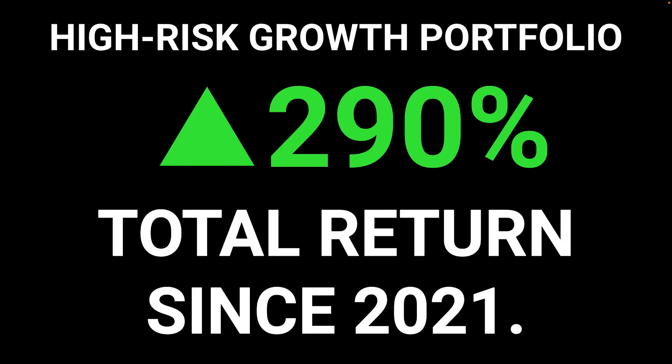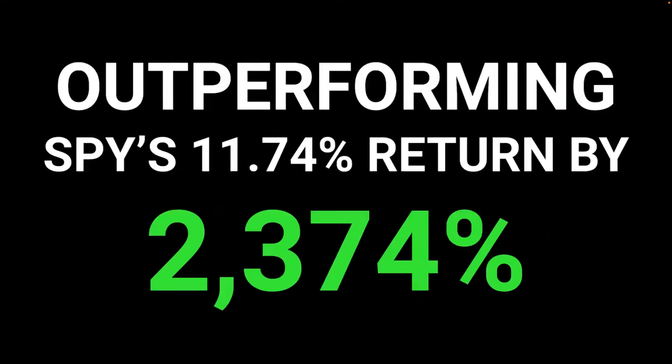Our total return for the high-risk growth portfolio is 290% since 2021. Compared to the S&P 500's 11.74% return, we're outperforming the market by 2,374%.